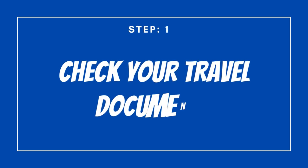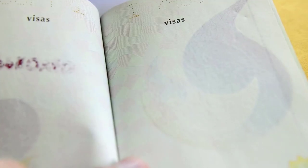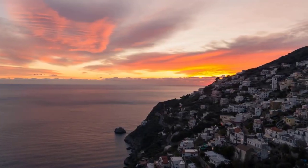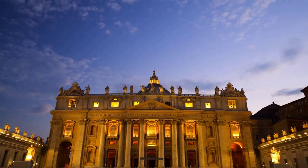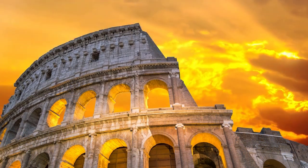Step number one: check your travel documents. Check your identity card and passport validity. In many countries it is required that the passport is valid for at least six months or more beyond the date of your travel, and Italy is no different. Check the expiration date and if necessary, consider whether it is necessary to request renewal of the passport.